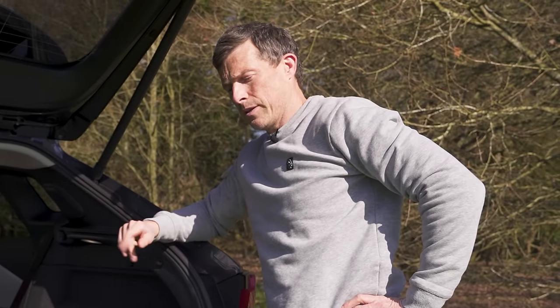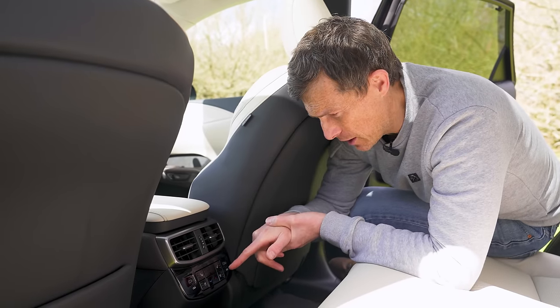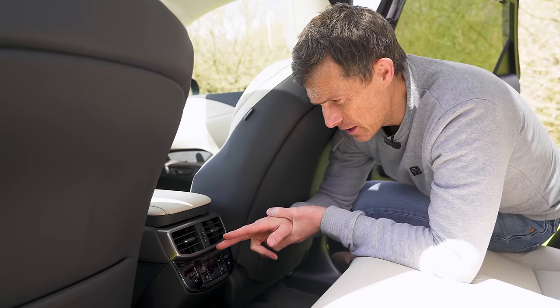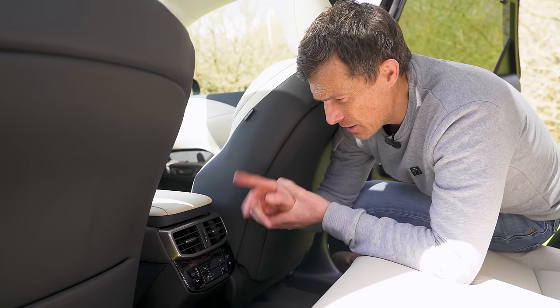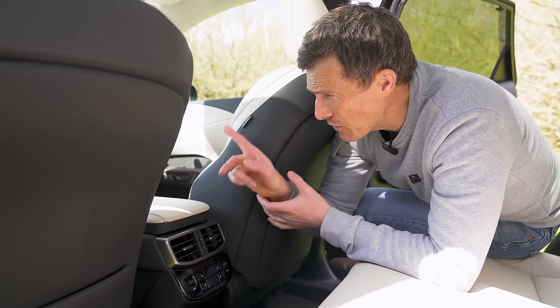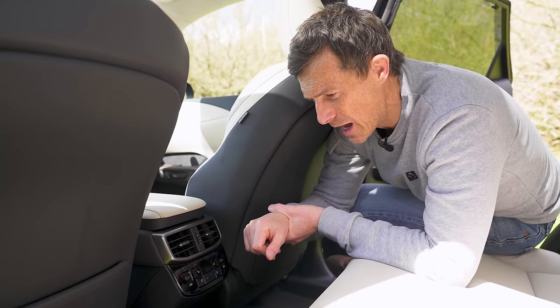That brings us to five annoying things about the new Lexus RX. First: while you have climate control in the back and can alter temperature, you can't change the fan speed — it's all dictated by whatever it is in the front. You can open and close the vents a little, but if the front has the fan on low, there's nothing you can do from back there, unlike in some other premium SUVs.